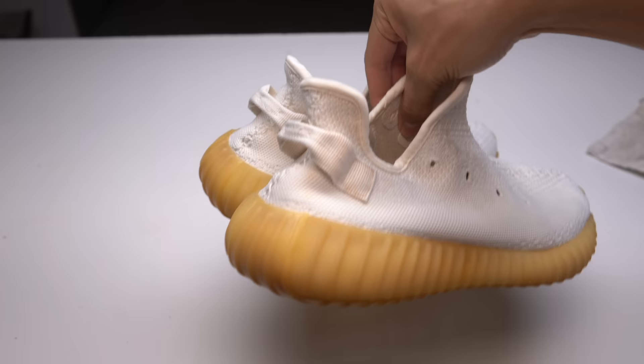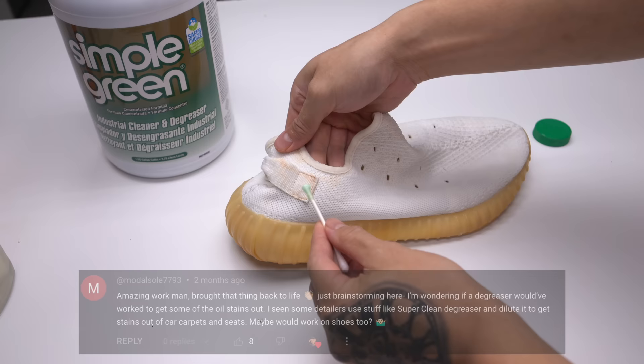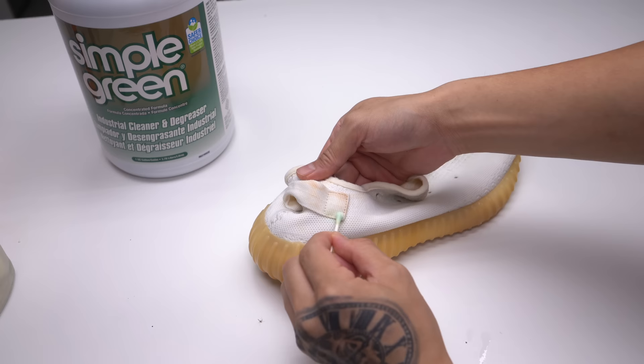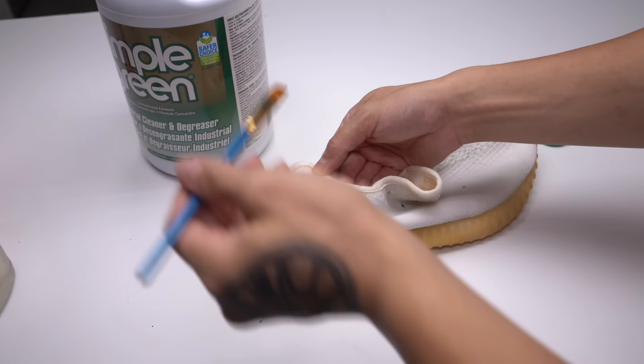I did read a comment about using a degreaser. I have no idea if it'll work, but what's the worst that could happen? I have nothing to lose. I'm going to test a small area first — the last thing I want is to turn the whole shoe green. I'm using a Q-tip to do a little test spot. The more I scrub it and apply it on the shoe, I'm seeing less of the red hot sauce.